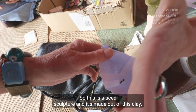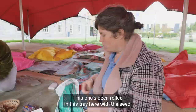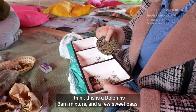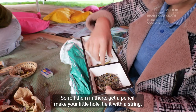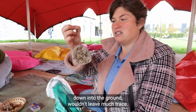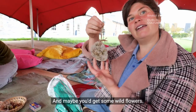This is a seed sculpture and it is made out of clay. This one has been rolled in this tray here with the seed — I think this is a Dolphins Barn mixture and a few sweet peas. So you roll them in there, get a pencil, make your little hole, tie it with a string and then you have something that would break down into the ground, wouldn't leave much trace, and maybe you would get some wildflowers.